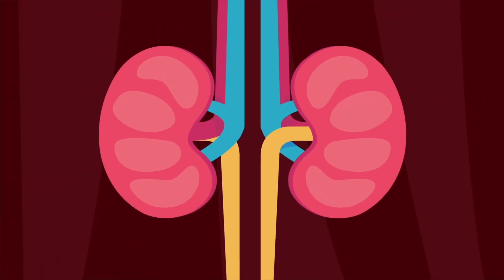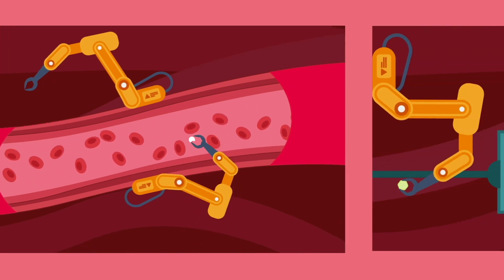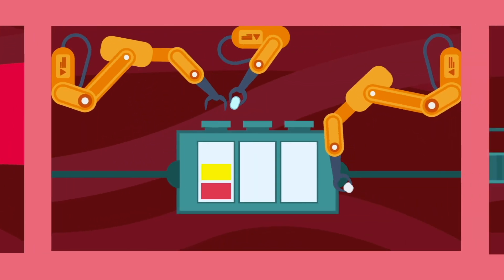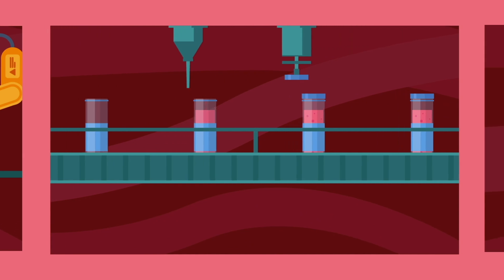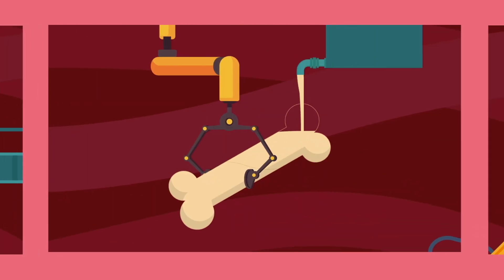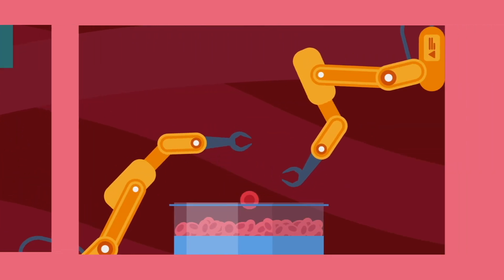Our kidneys are busy doing many tasks. They are constantly removing waste products from the blood and balancing the salts, acid, and water levels of our body. They work with the brain and heart to control our blood pressure. They help manage vitamin D and calcium to keep our bones strong, and help in the process of making new blood cells.